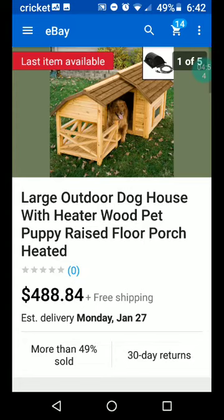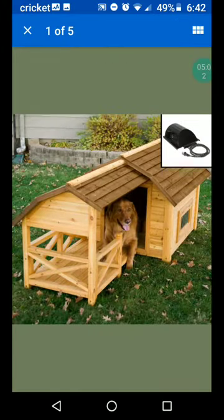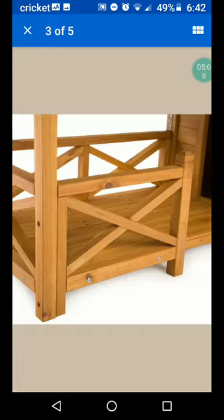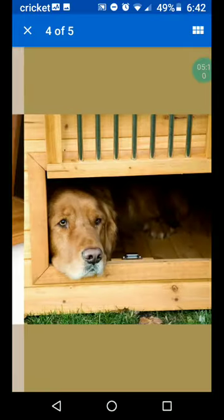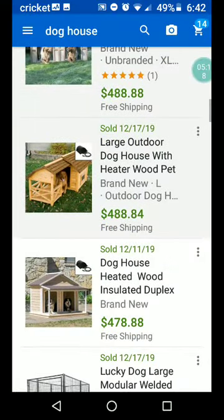This is interesting — large outdoor doghouse with heater, wood, pet, puppy, raised floor, porch, heated. So they use both 'heater' and 'heated' as keywords. That's a porch on the left — oh my gosh, that's crazy. You don't know how good you have it, dog. I want to be their dog! Just kidding.